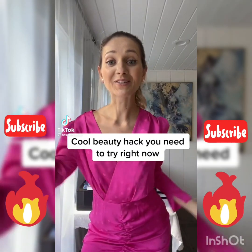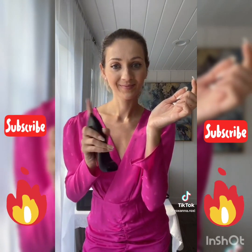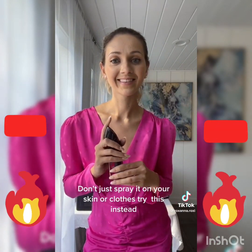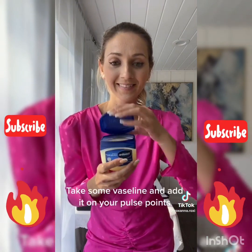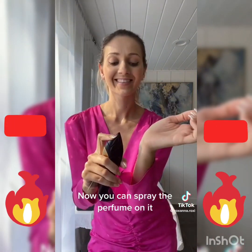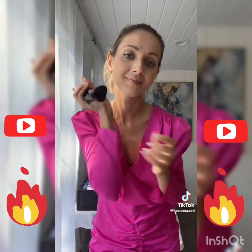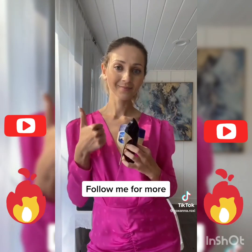A cool beauty hack you need to try: how to make your perfume last the entire day. Don't just spray it on your skin or clothes — try this instead. Take some Vaseline and apply it on your pulse points, then spray the perfume on it. The Vaseline will make it last and you will smell amazing all day.